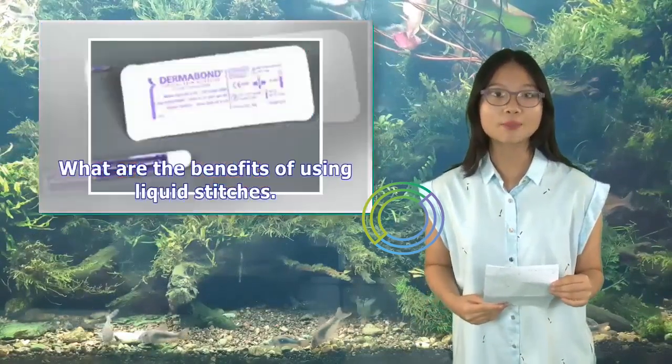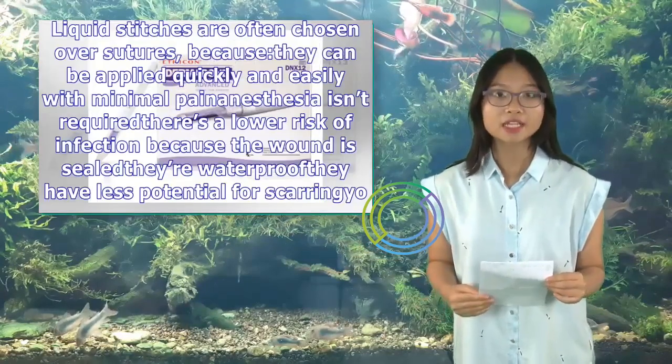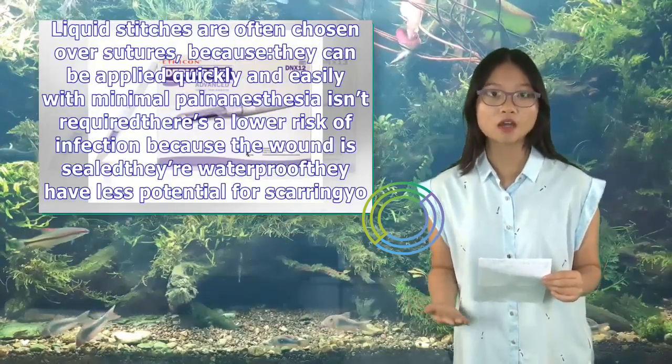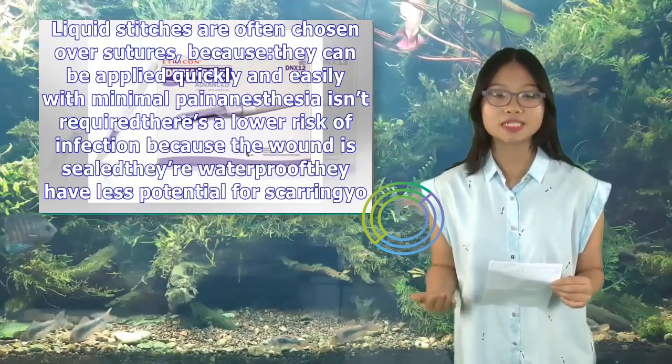What are the benefits of using liquid stitches? Liquid stitches are often chosen over sutures because they can be applied quickly and easily with minimal pain. Anesthesia isn't required.